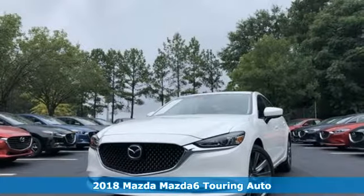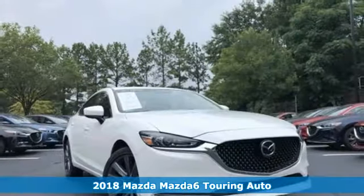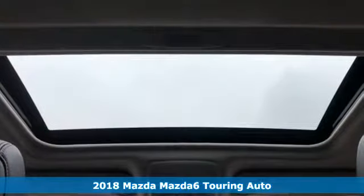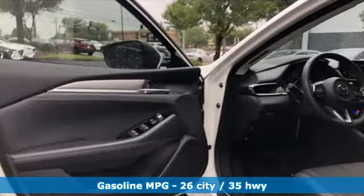It's a new 2018 Mazda 6. Fun yet responsible, sexy yet sensible, this Mazda 6 is the cure for the common drive. Plus it offers an exciting list of features.